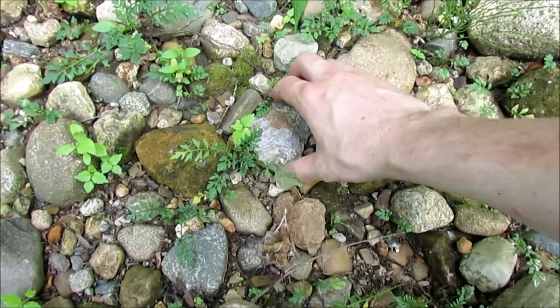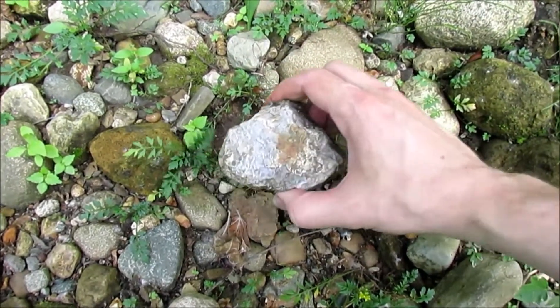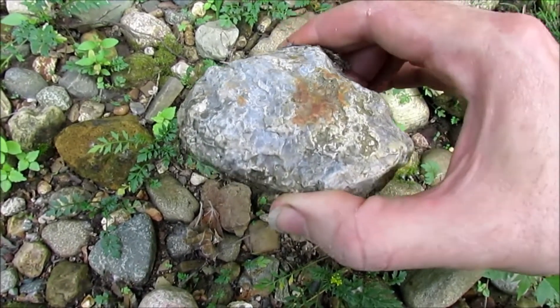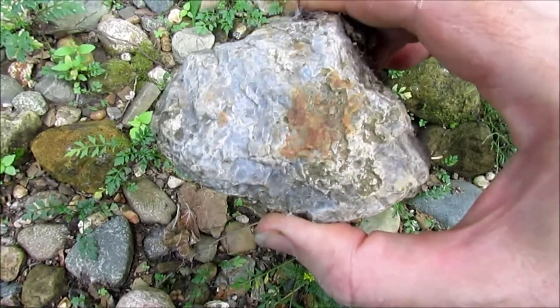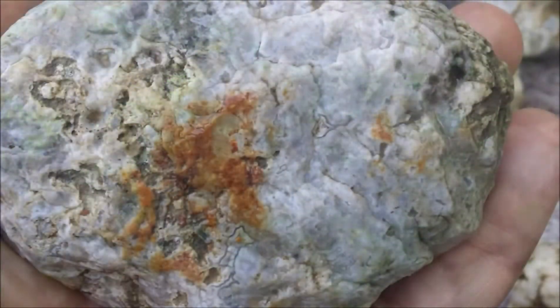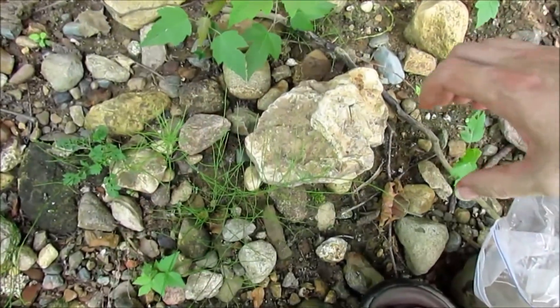It seemed like whenever I stopped by an eroded area — like a cliff of eroded glacial till — underneath I could usually find some clean and fresh material. And every time I stopped, it rewarded me with some good rocks and some very good findings.